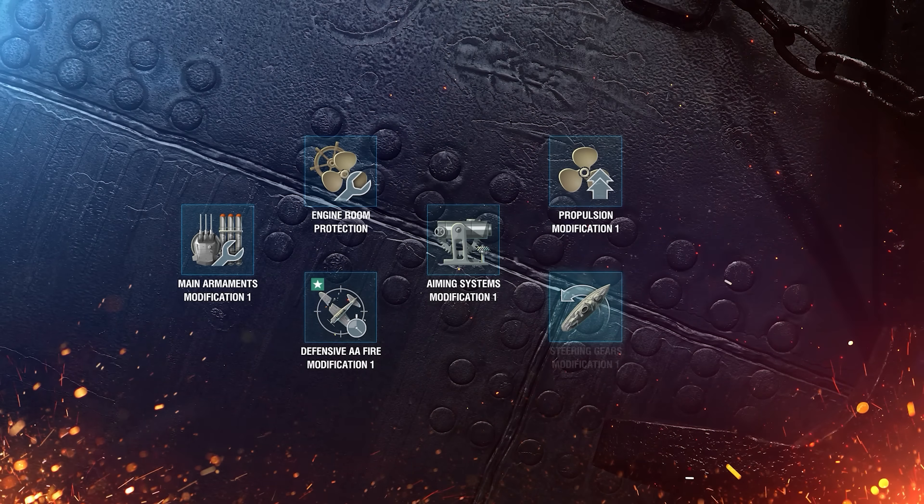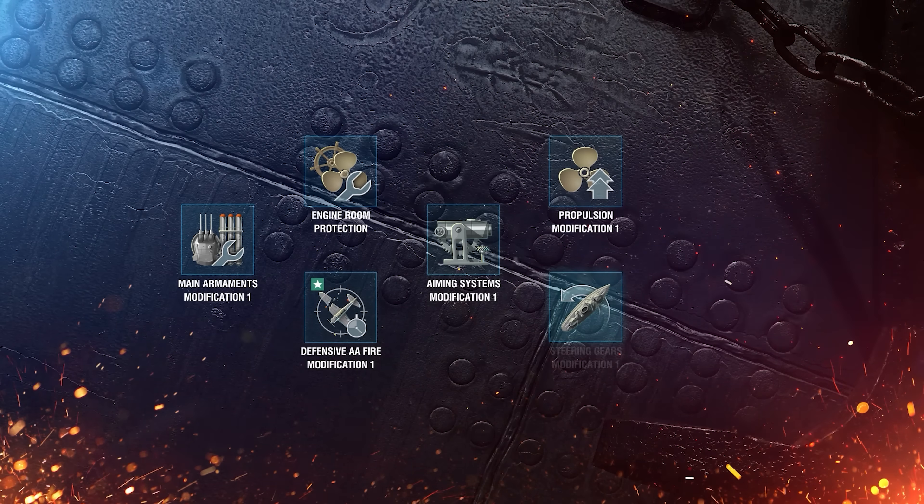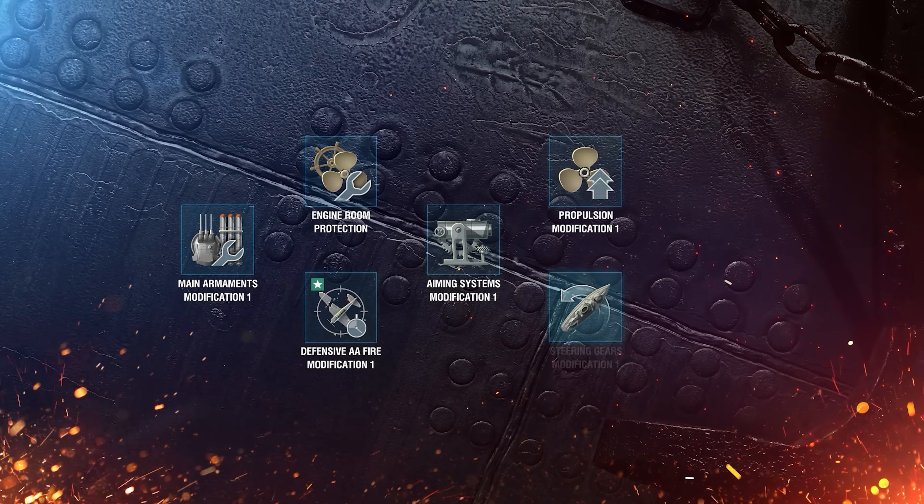Now let's talk about the recommended ship upgrades. Mount Main Armaments Modification 1 in the first slot. For the second slot, choose between Engine Room Protection and Defensive AA Fire Modification 1. Allocate the third slot for Aiming Systems Modification 1. For the fourth slot, select either Propulsion Modification 1 or Steering Gears Modification 1. And mount Concealment System Modification 1 in the fifth slot.